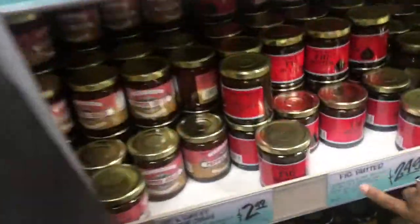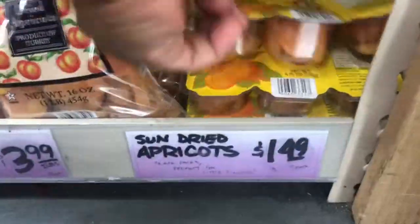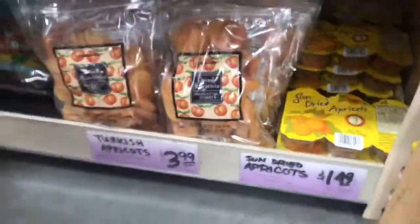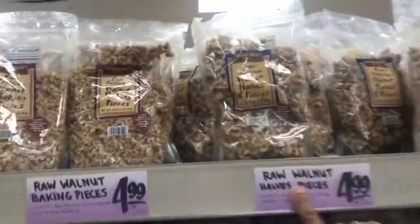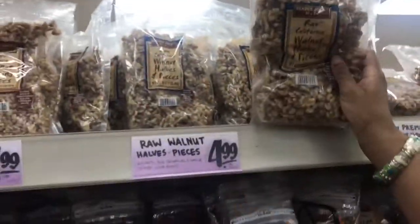Big butter, which is $2.49 — big butter for $1.50. One and a half pieces, we're going to get that for $4.99. And it's a pound.